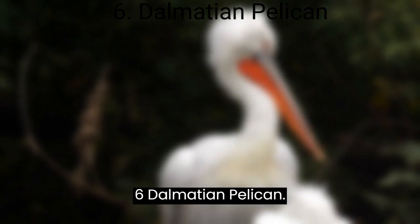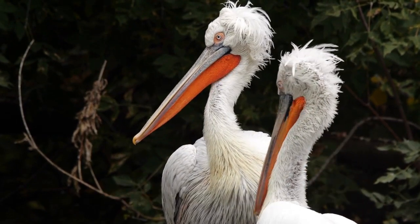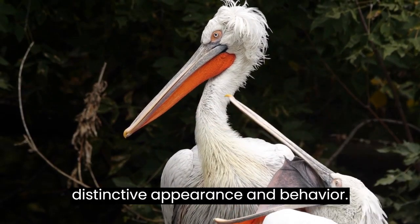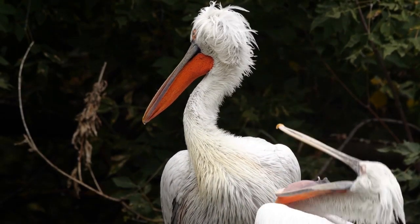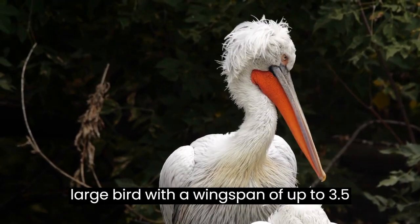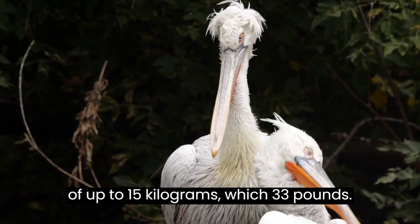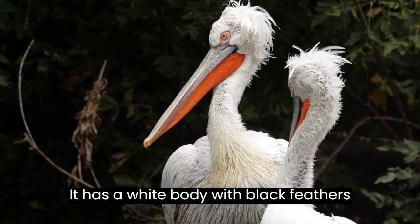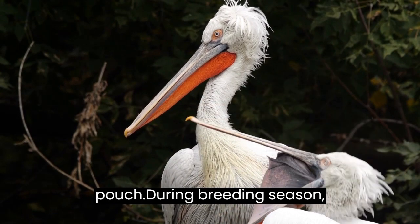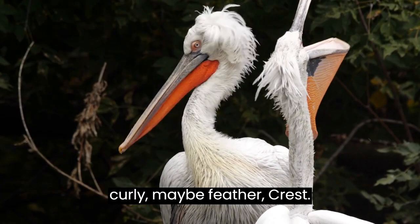Dalmatian Pelican. The Dalmatian Pelican is a large water bird that is native to Europe and Asia. It is one of the largest pelican species in the world and is known for its distinctive appearance and behavior. In appearance, it is a large bird with a wingspan of up to 3.5 meters, which is 11.5 feet, and a weight of up to 15 kilograms, which is 33 pounds. It has a white body with black feathers on its wings and back, and a bright orange-red bill with a large throat pouch. During breeding season, adult birds develop a distinctive curly nape feather crest.